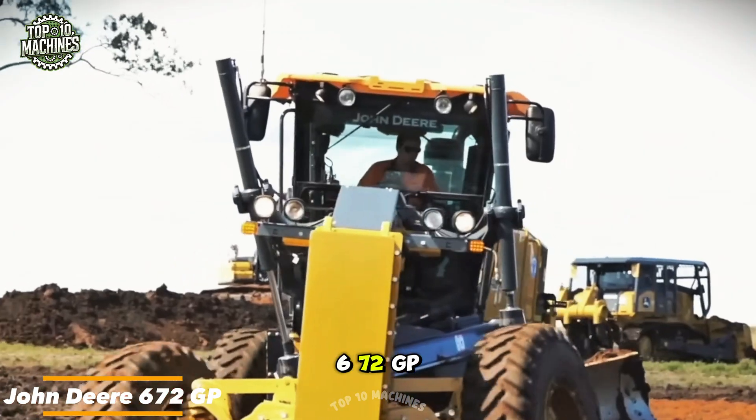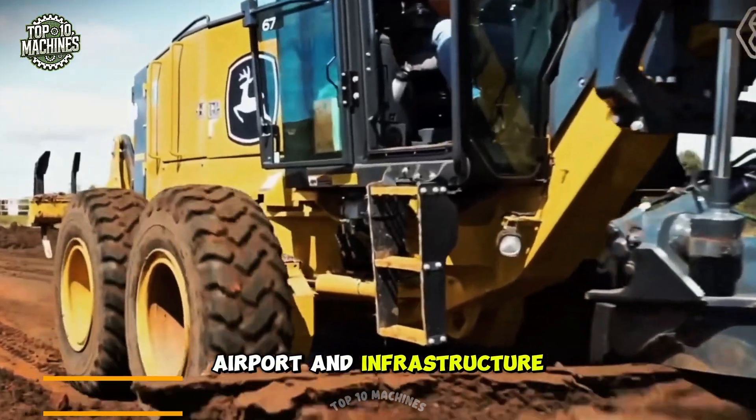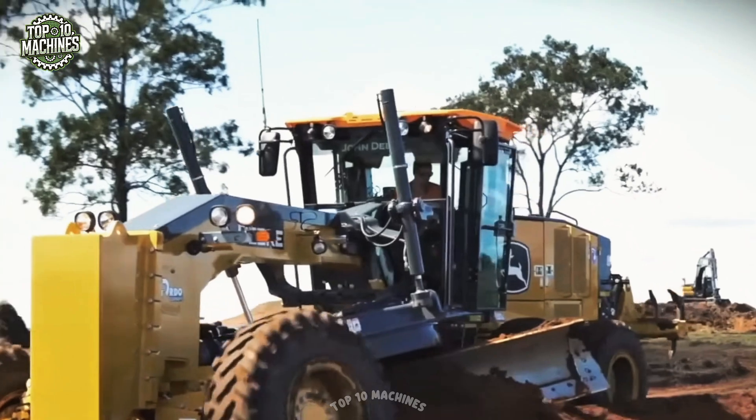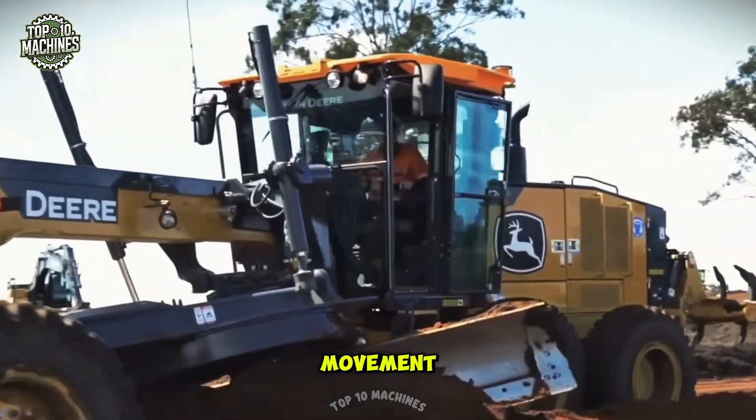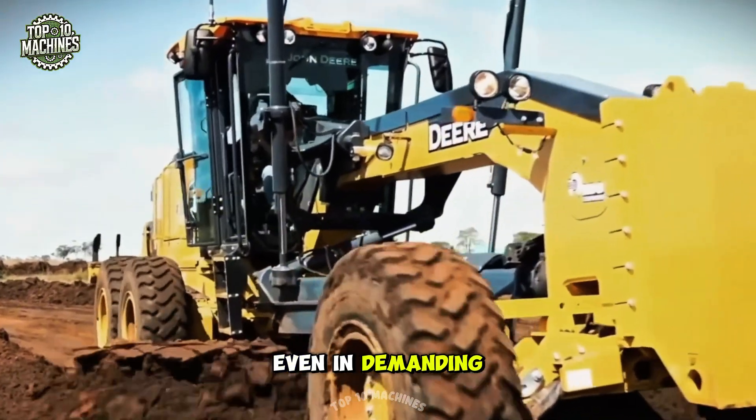The John Deere 672 GP is a high-performance grader built for road, airport, and infrastructure projects. With advanced control systems and precision blade movement, it delivers smooth, accurate grading on all terrains, even in demanding job sites.